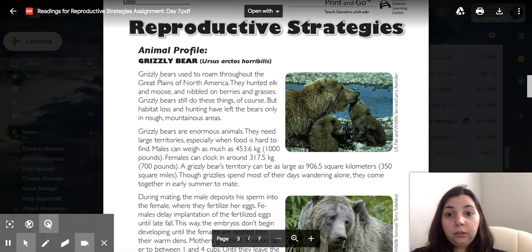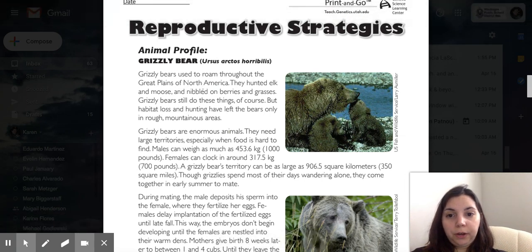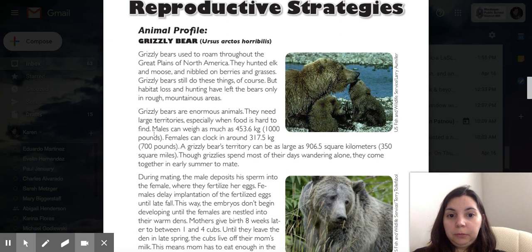Grizzly bears used to roam throughout the Great Plains of North America. They hunted elk and moose and nibbled on berries and grasses. But habitat loss and hunting have left the bears only in rough mountainous areas. Grizzly bears are enormous animals — they need large territories, especially when food is hard to find. Males can weigh as much as 453.6 kilograms, or 1,000 pounds.